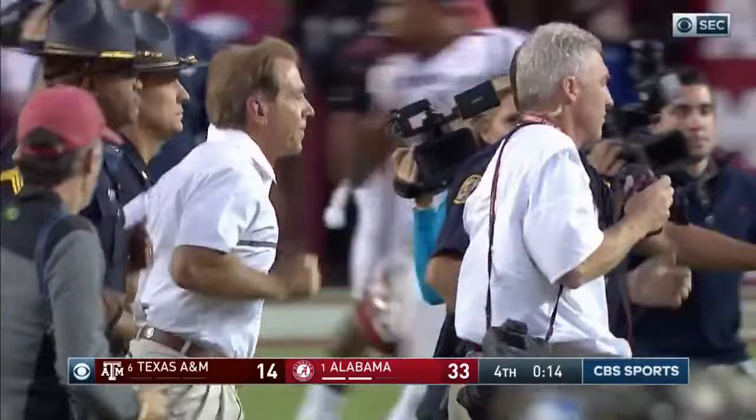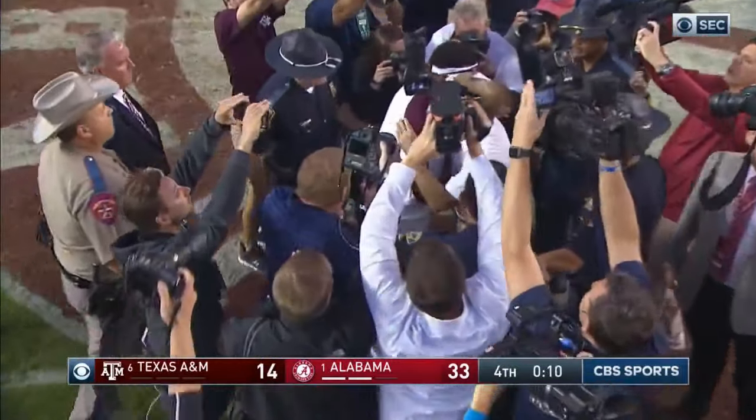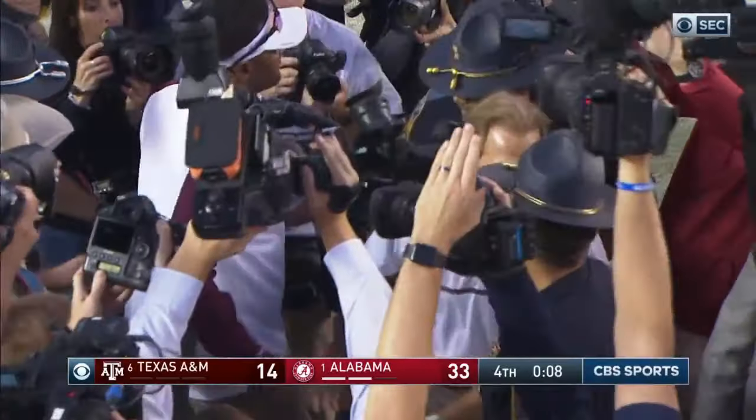Jalen Hurts — 93 yards on the ground, 166 throwing. Kevin Sumlin. Nick Saban.